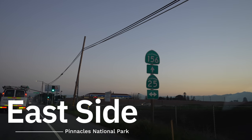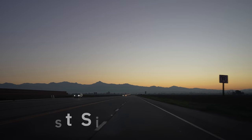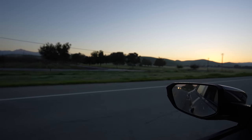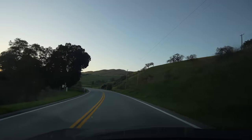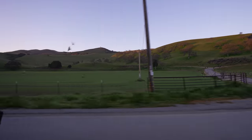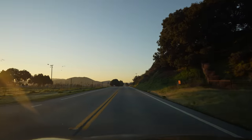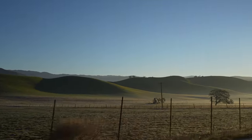The east and west sides of Pinnacles National Park don't connect, so you basically have to pick which side you want to go to before you go. The east side is the hardest to access while the west side is right off Highway 101. That being said, the east side is a lot better for exploring as it's closer to the main activities in the park. To visit the east side for this trip I stayed in the town of Hollister, about 40 minutes north, and drove into the park the following day. Also note that the east side has limited resources and easily fills up on holidays and weekends.